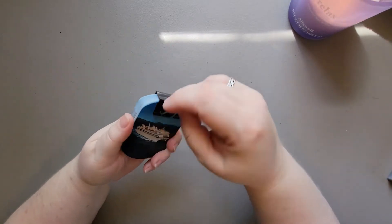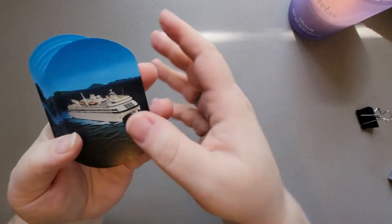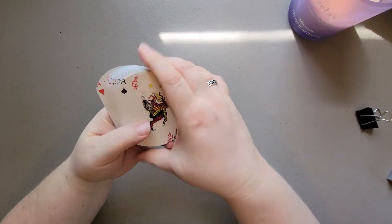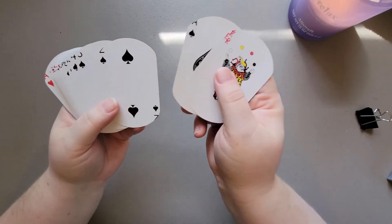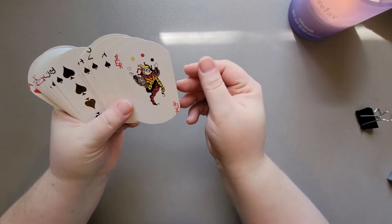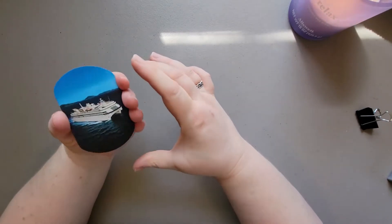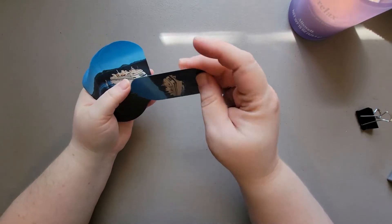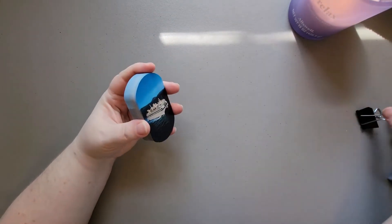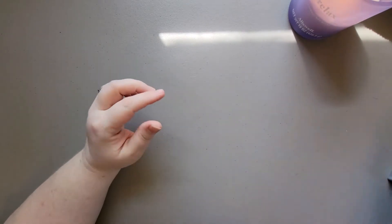And then these cards have a nice cruise ship on the back, and someone cut them - you can see they're all cut exactly the same. I like the shape, so I can definitely do something with these as an altered card. I thought that was kind of neat.